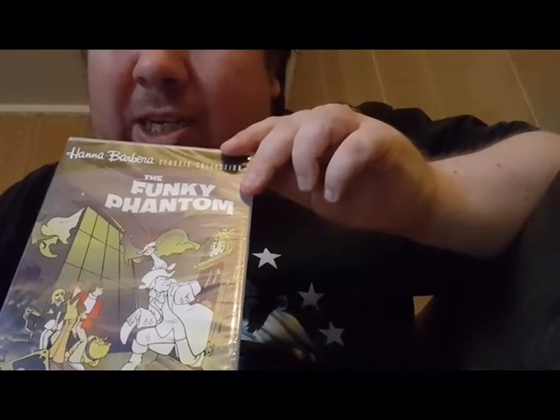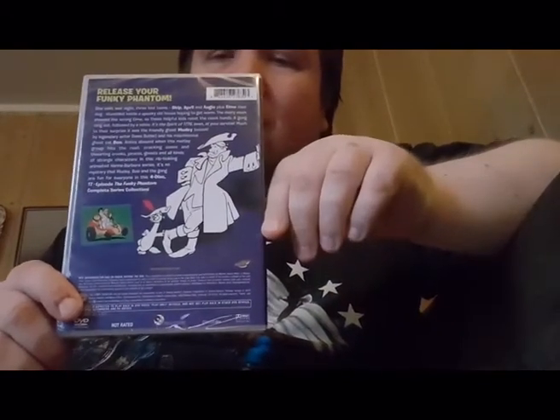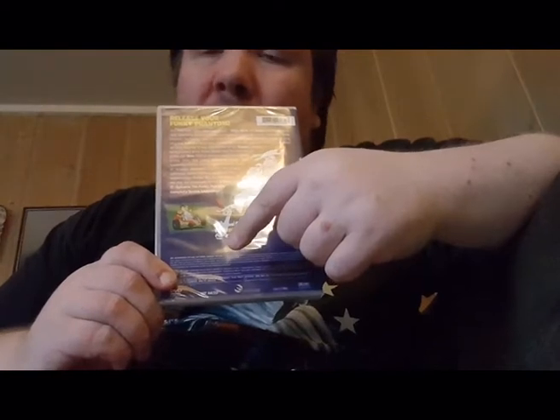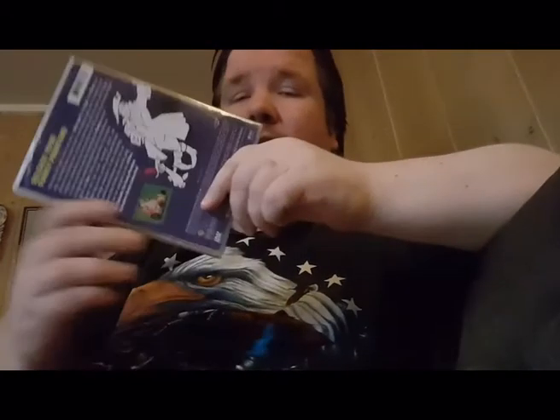He helps those teenagers fighting crime. They also have a dog, as you can see there in the picture. This is the front and this is the back. There's the Phantom guy and his cat - yeah, he's got a cat who is also a ghost. This is the back and also the side - the Funky Phantom.